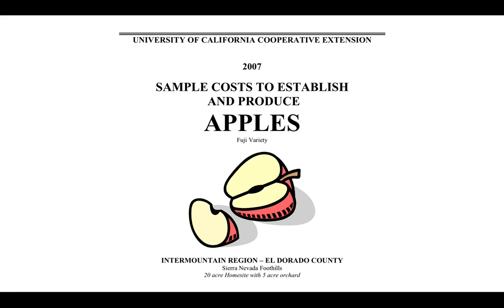In my opinion, the best series of cost and return studies has been published by the University of California for many decades. I'm going to give you some examples from the University of California's report from 2007 on the cost to establish and produce Fuji apples in the Sierra Nevada foothills. Part of the reason I chose this study is that it might be somewhat similar to apple operations in Connecticut.